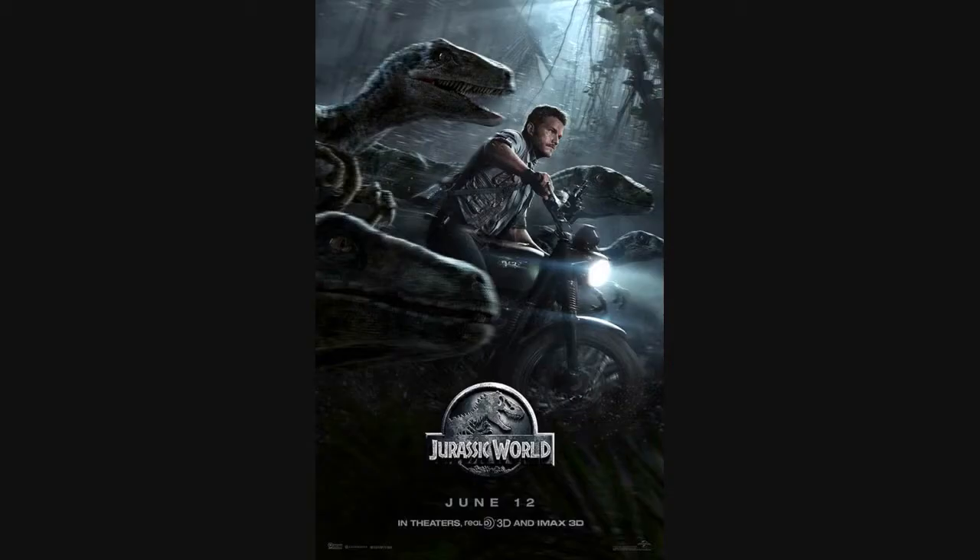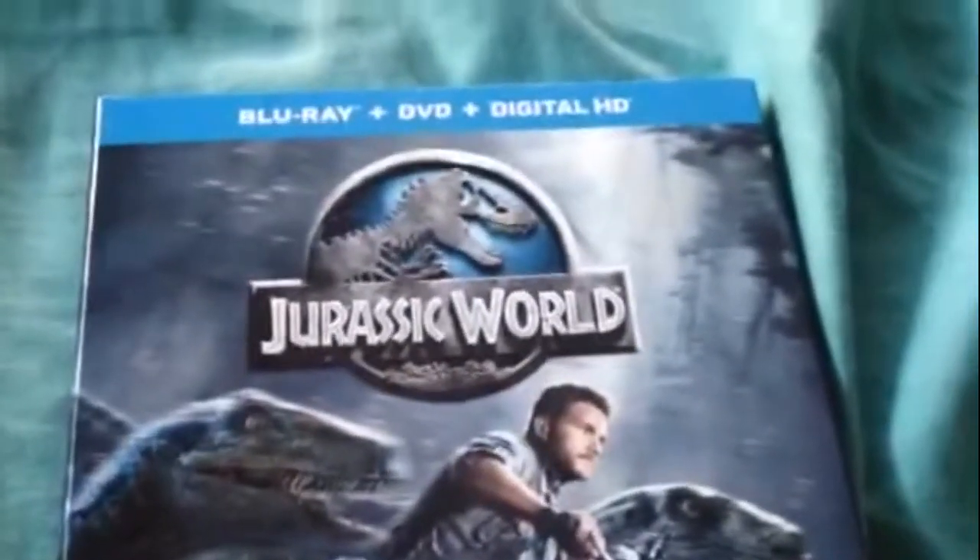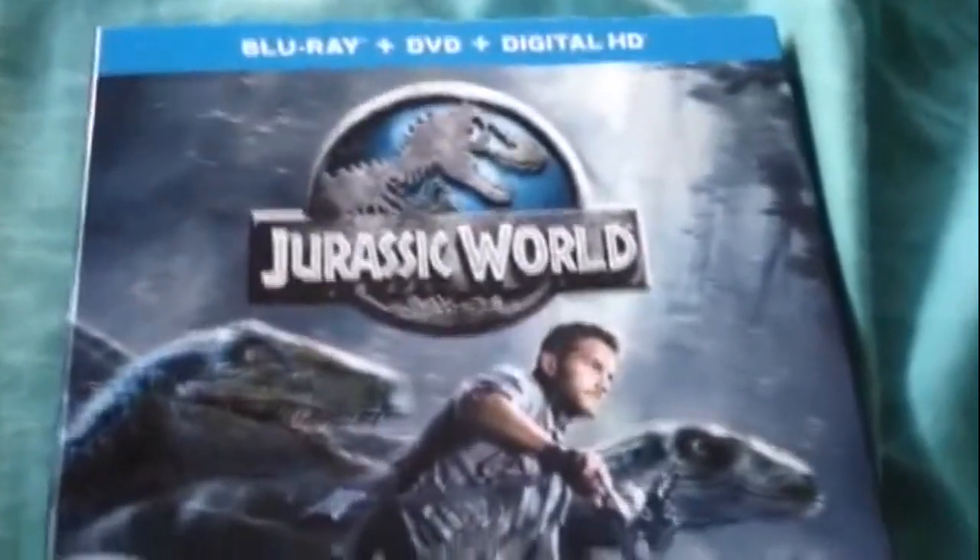What's the matter, Yoshi? Hey there, guys. What's up? This is Hummer Power. This is a Blu-ray unboxing for Jurassic World.